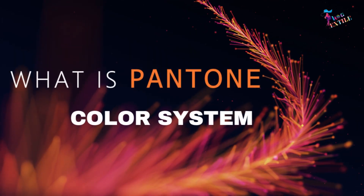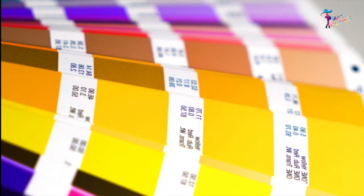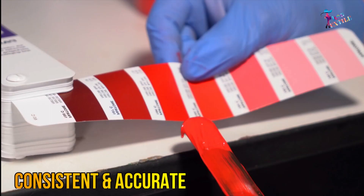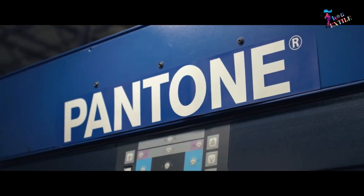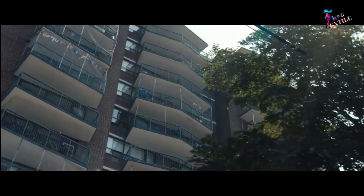What is Pantone Color System? The Pantone Color System is a standardized color system used in a wide range of industries for consistent and accurate color reproduction. It was developed by the Pantone company in the 1960s and has become a widely recognized and utilized color matching system.